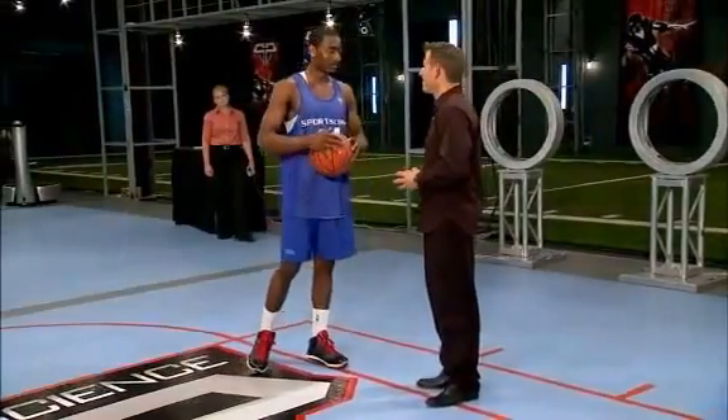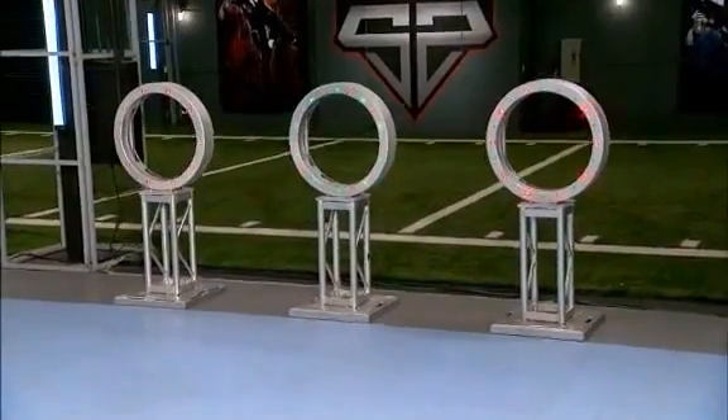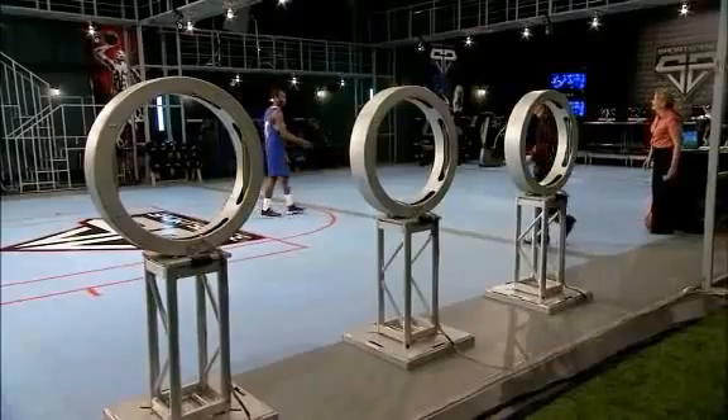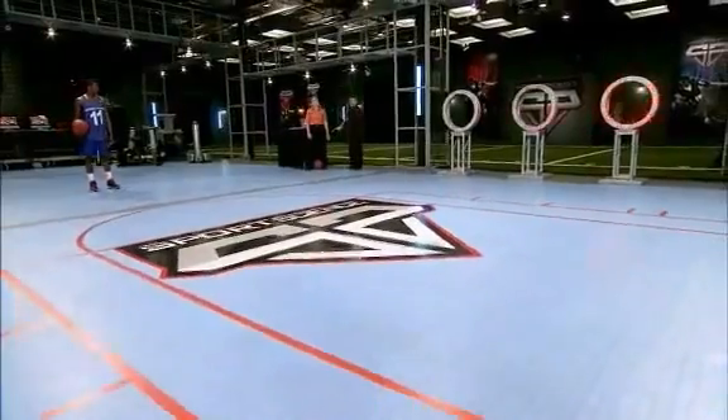When you're trying to dish off to somebody, you're not really even looking where you're throwing. Sometimes you just have to read it — it's reactive, so it's tough. I watch Steve Nash and Magic Johnson; those guys are perfect at it, so you learn from them. One random target will lock on green. Keeping his eyes on the basket, John needs to hit that target using only his peripheral vision.